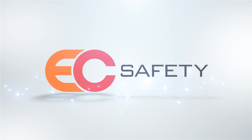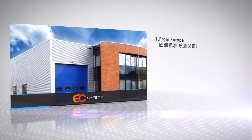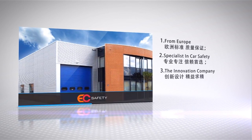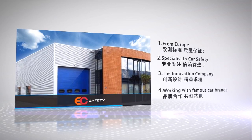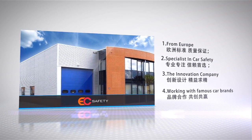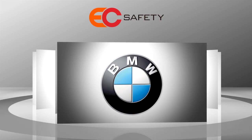Easy Safety is originally a European specialist in car safety products. We have over 10 years of experience. Our focus is innovation in car safety. We create new products to increase safety for drivers and passengers. To do so, we work closely with partners in the automotive industry.